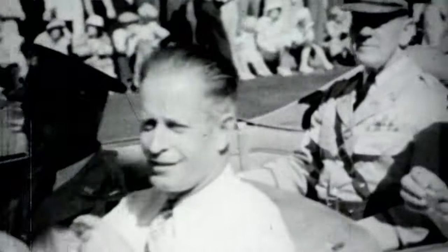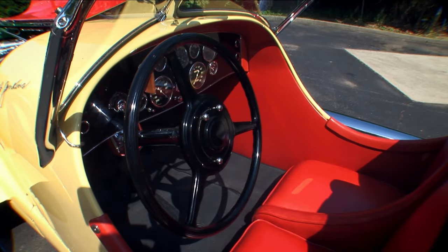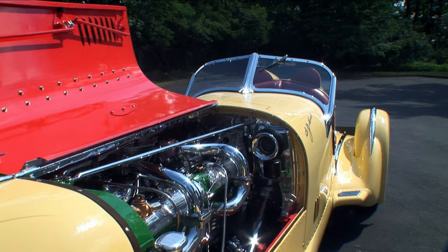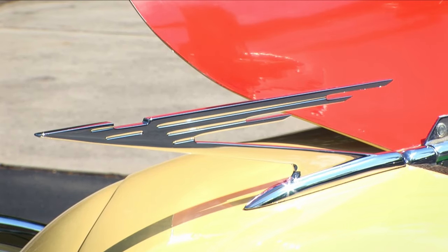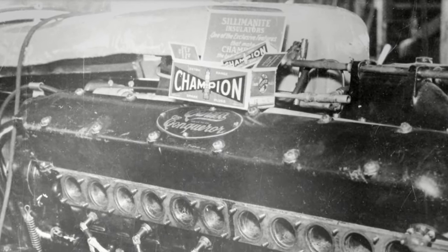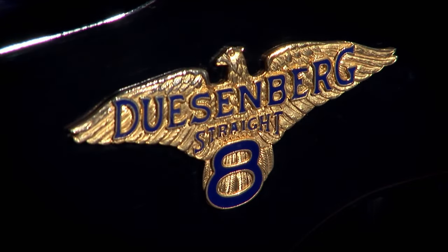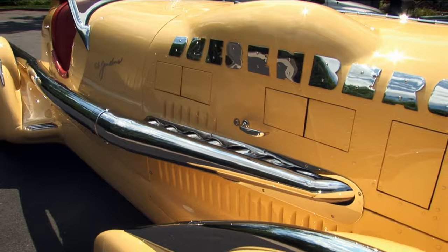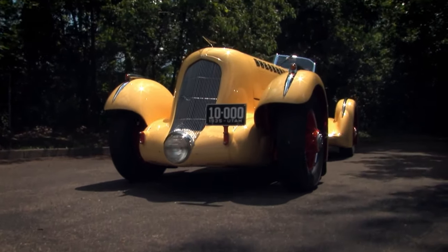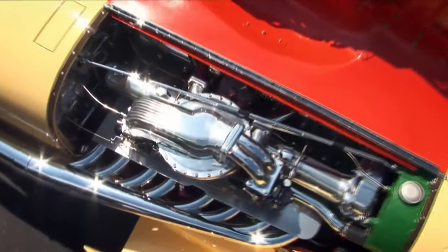The significance of Ab Jenkins and the Mormon Meteor cannot be overstated — it had a tremendous impact on the development of automobiles. Jenkins retooled his automobile for the 1936 racing season, which was even more competitive than the last. With a new 1,650 cubic inch Curtis Conqueror engine, the Duesenberg Special became known as the Mormon Meteor and left its mark as one of the most important cars of all time. Duesenbergs were the first American car to use a straight eight-cylinder engine, but probably the two most significant contributions we still use today are four-wheel hydraulic brakes and supercharging.